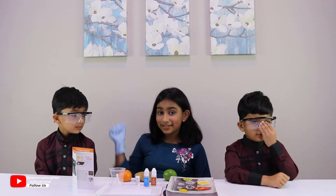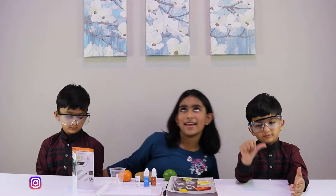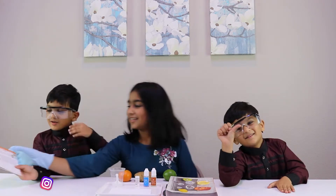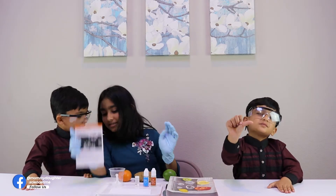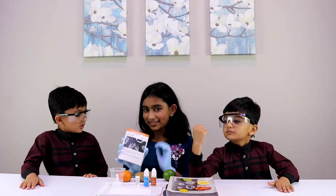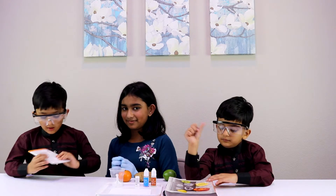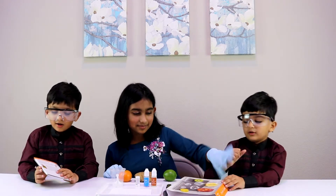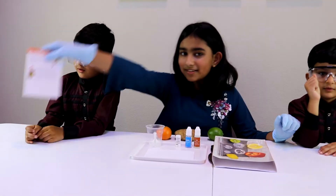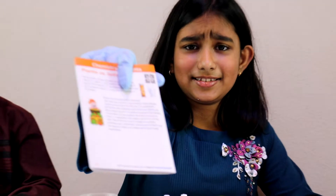Welcome back to Mommy Daughter Science Time! Today I'm back with my brothers, the twins. Say hi, guys! So today we're talking about fruits and vegetables. Should we eat fruits and vegetables every day? Yes! If you don't eat fruits and vegetables, your teeth fall out!